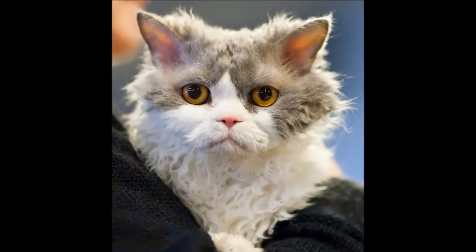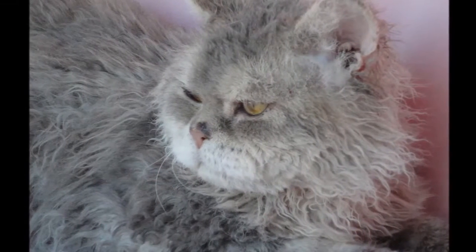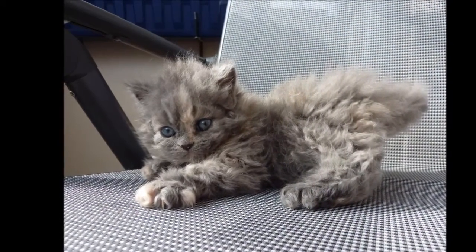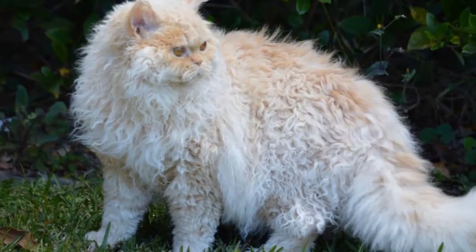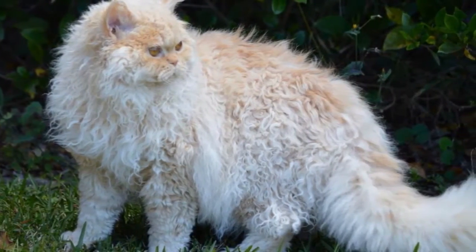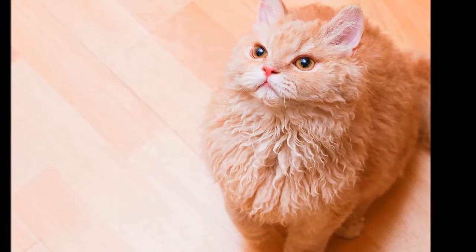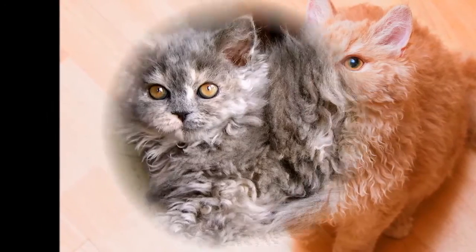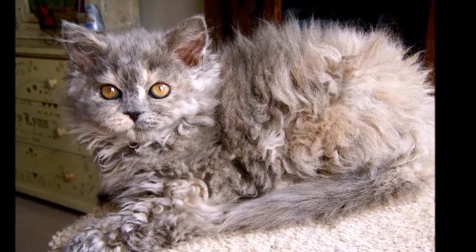These cats weigh 10 to 15 pounds. The Selkirk is the relaxed Rex. His Persian and British Shorthair ancestors give him a placid, cuddly nature, but he is more active than those breeds and likes to play. People who live with him describe him as sweet and endearing, with a bit of a silly streak — tolerant and affectionate. The Selkirk is not always a lap cat, but he likes people and other animals.